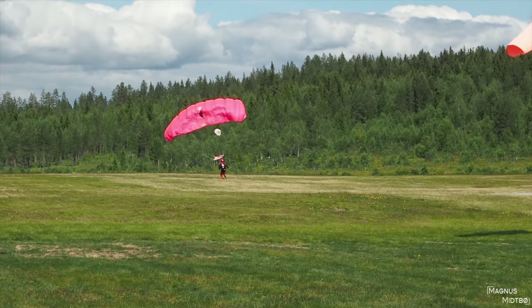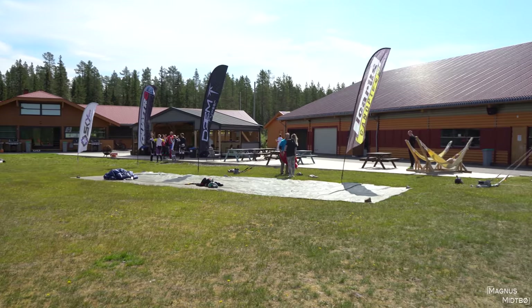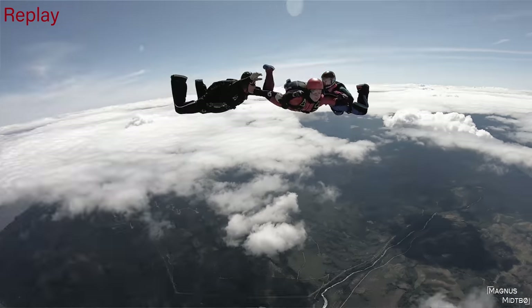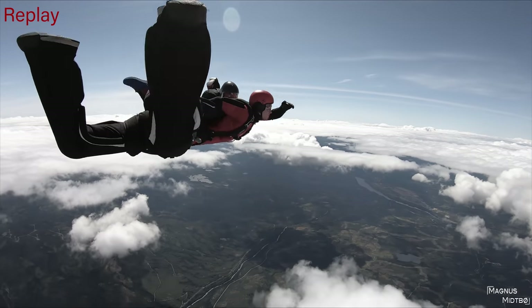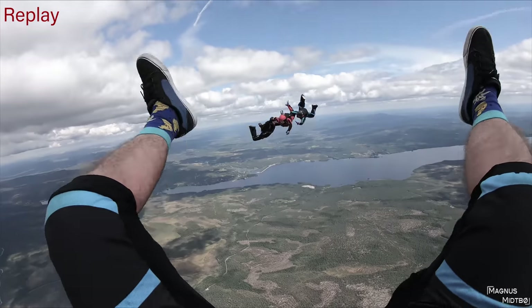After each jump you sit down and evaluate the jump with your instructors. Even though I passed level 1 there were still things I could improve for my next jump. Like when I was pretending to pull the chute, I should have reached all the way back — like touching the ball. You can see my instructor tried to help me there. And also when actually pulling the chute I need to be more stable; you can see I was really wobbly there.